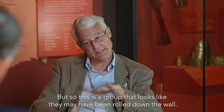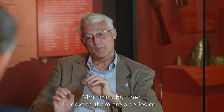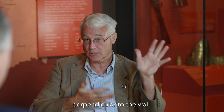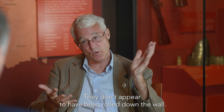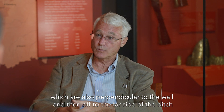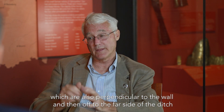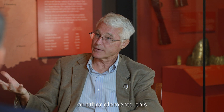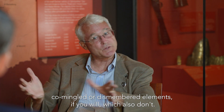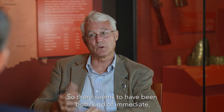This group looks like they may have been rolled down the wall, but next to them are a series of long bones — leg bones — that are laid perpendicular to the wall. They don't appear to have been rolled down the wall. Adjacent to them are the femurs we identified, which are also perpendicular to the wall. Off to the far side of the ditch are other elements — commingled or dismembered elements — which also don't appear to have been rolled down the wall.